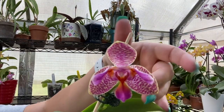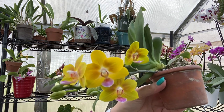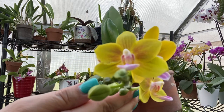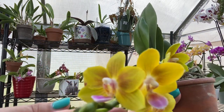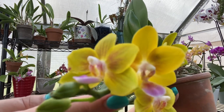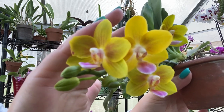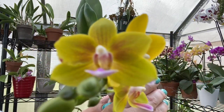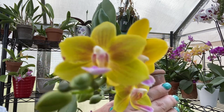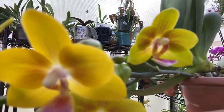Number two might surprise you because it is a no-ID mini phalaenopsis from a grocery store. These are the same blooms — this is the orchid I have as my YouTube profile picture and my Instagram picture. I love yellow, it's just perfect summertime colors. It's a very strong fragrance of candy, not like Jolly Ranchers but more like Starburst — like if you had a huge bag of Starburst that had already been unwrapped and you stuck your nose in it.